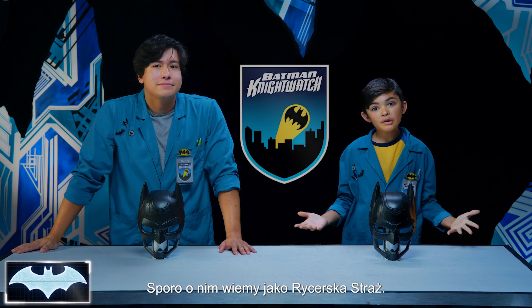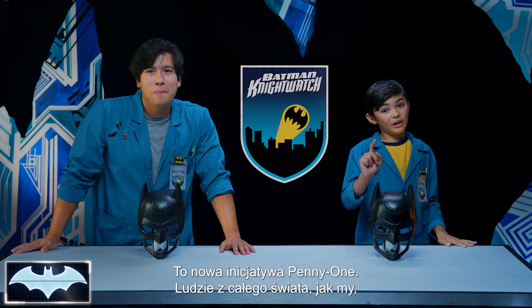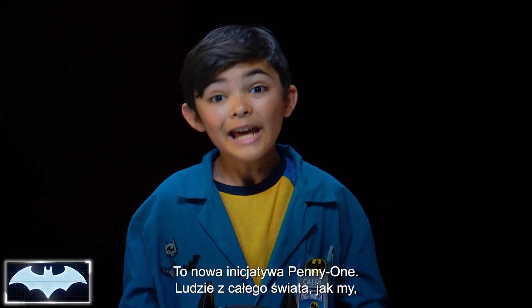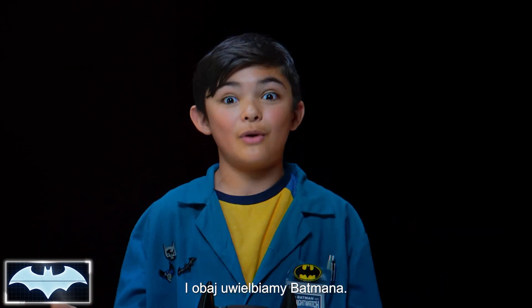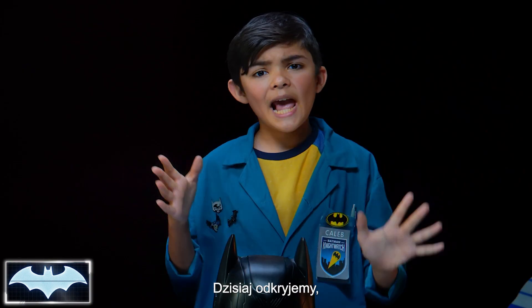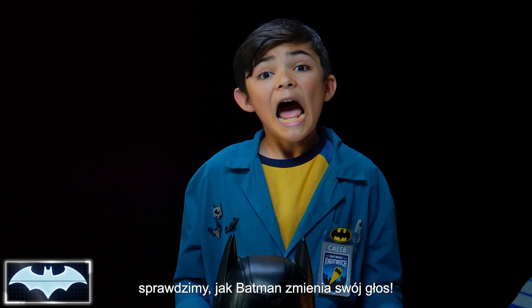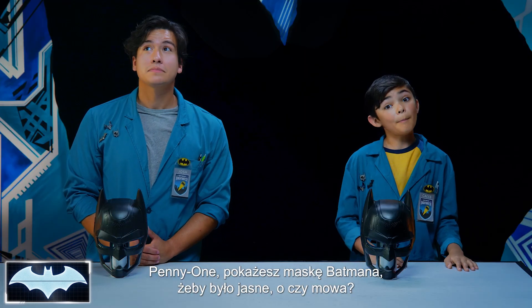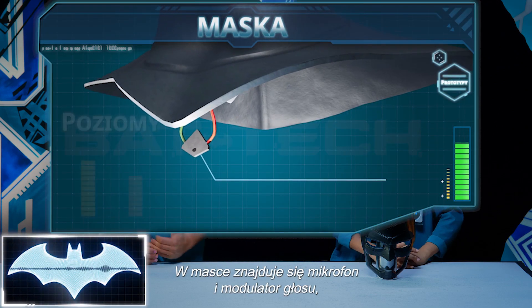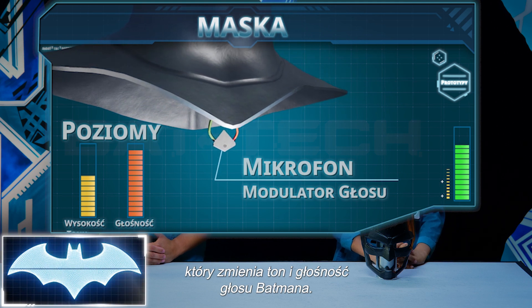We've been learning all about his tech as members of the Nightwatch — Penny One's new program where people like you and me from all over the world get to practice honing our own skills to be everyday heroes. And we both love Batman. Today we're gonna look at the science behind Batman's iconic cowl, and more specifically, how he's able to make his voice unrecognizable. Penny One, can you pull up Batman's cowl? The cowl has a microphone and voice modulator that alter the pitch and volume of Batman's voice to protect his identity.